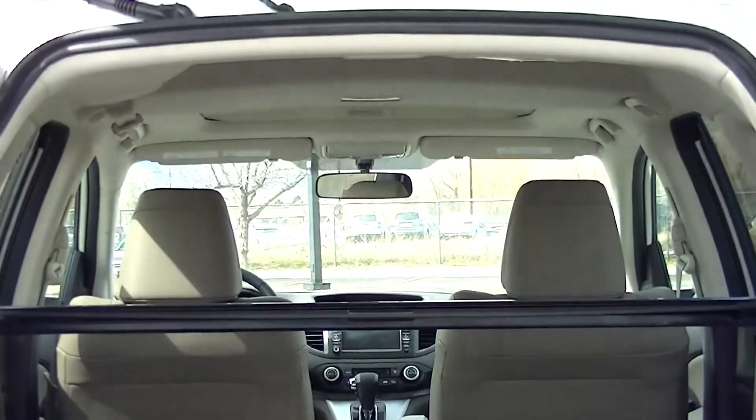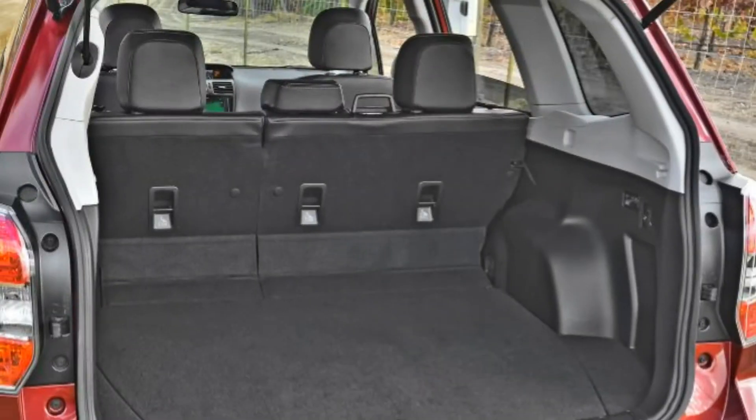For added convenience, the Honda CR-V has much more cargo space than the Subaru Forester.